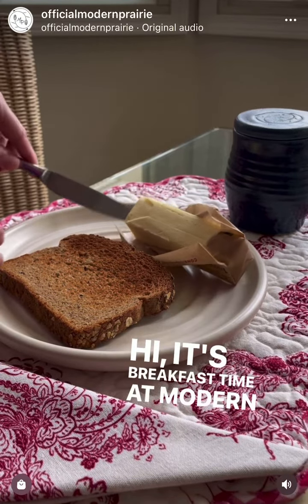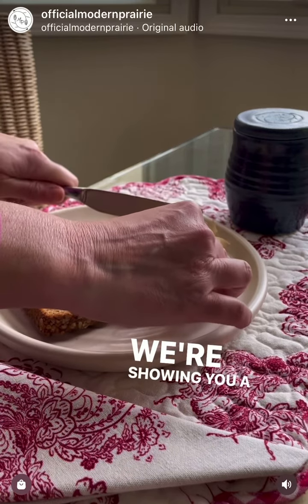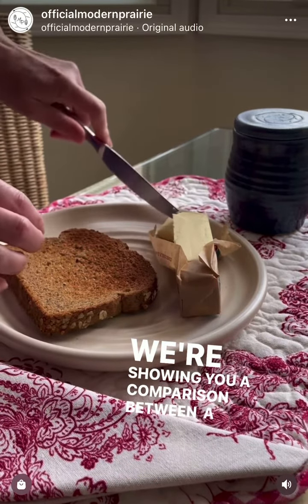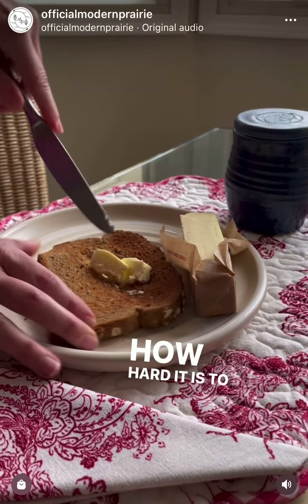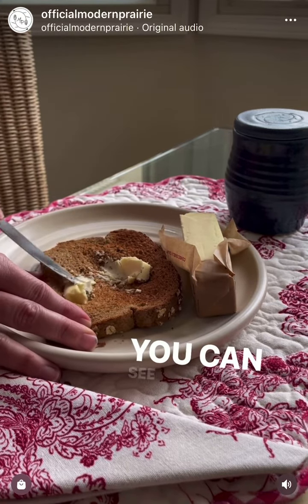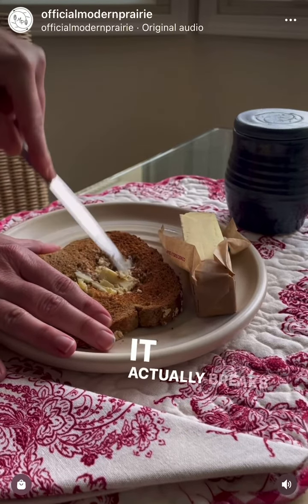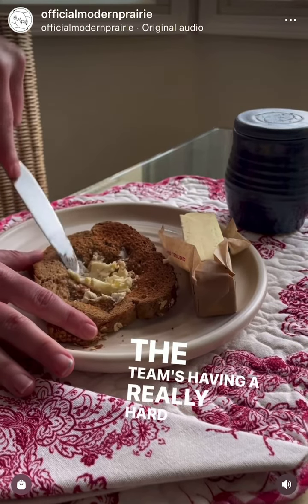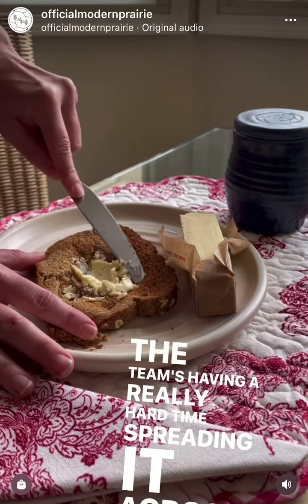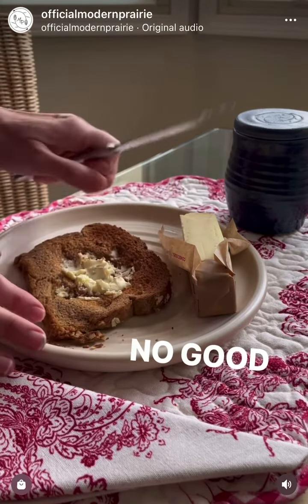It's breakfast time at Modern Prairie, and we love our butter. We're showing you a comparison between just a stick of butter out of the fridge, and how hard it is to put on a piece of bread. You can see it's just so cold, and you have to press really hard — it actually breaks the bread down. The team's having a really hard time spreading it across the piece of toast. Yikes, no good at all.